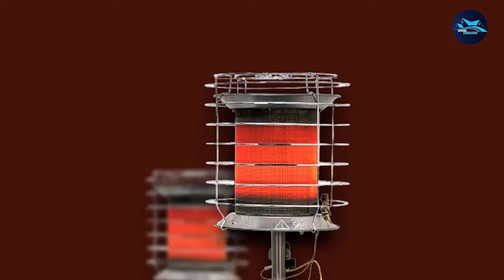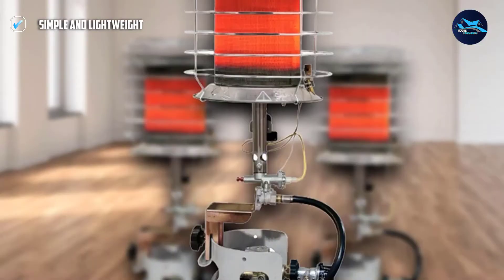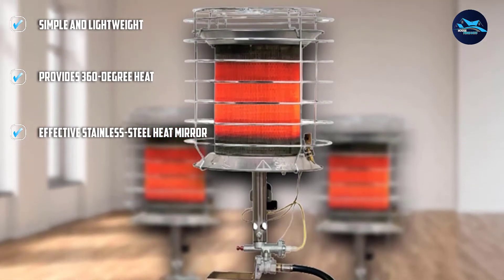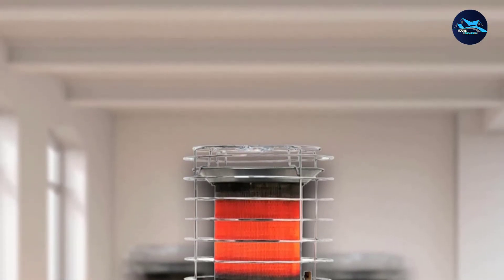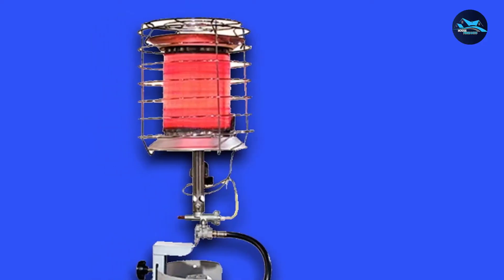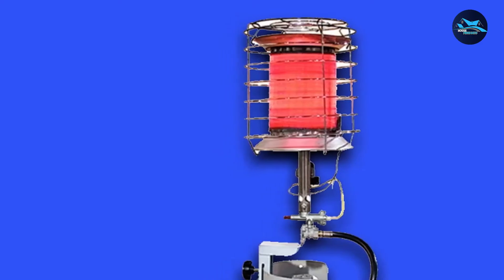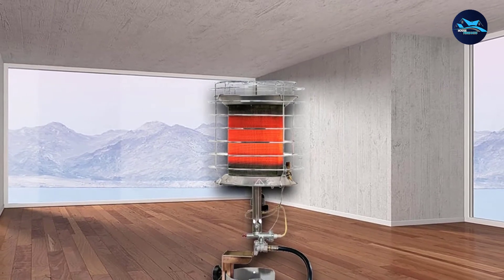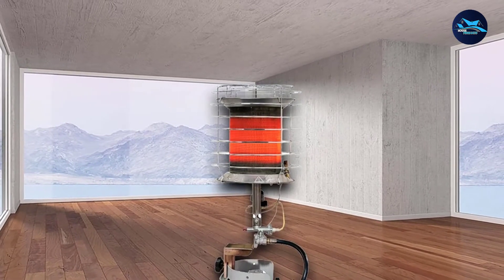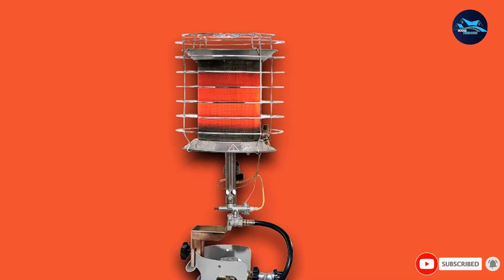Once you run out of propane gas, simply detach the heater and attach it to a new tank. The heater is designed for outdoor use only, making it ideal for camping, work sites, garages, or workshops. The regulator is easy to connect and the heater runs for approximately 14 hours on a 20 lb LP propane tank. The grill is coated with chromium to prevent rust, and high-efficiency stainless steel reflects heat to the targeted area. Temperature is easy to control by regulating the fuel, and the heater warms the place in 5 to 10 minutes. The simple design makes it easy to maintain and clean.